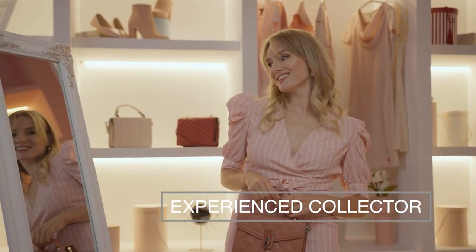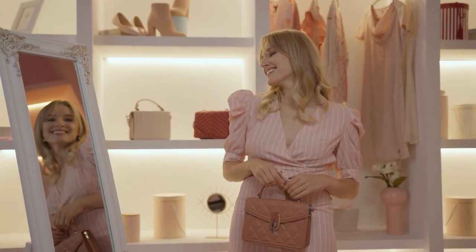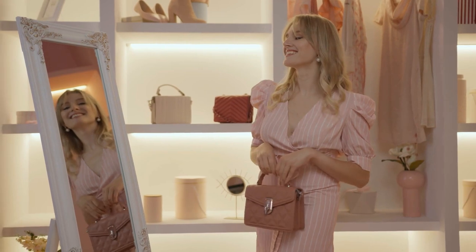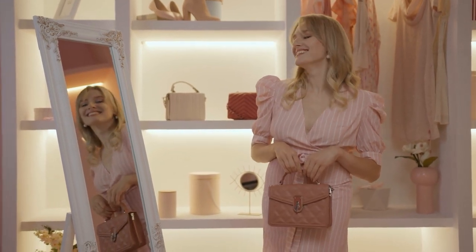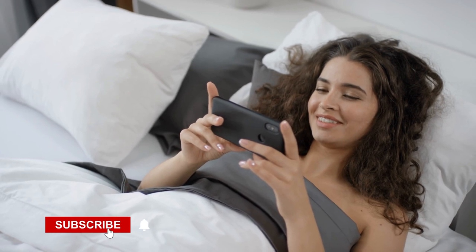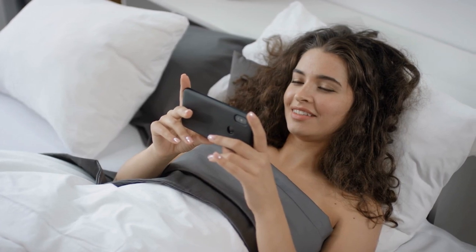Whether you're an experienced collector or an aspiring fashion enthusiast embarking on your first adventure into high-end handbags, these exceptional Goyard bags are guaranteed to captivate your attention. Make sure to subscribe to our channel and hit that notification bell to get notified whenever we post fashion-related content.